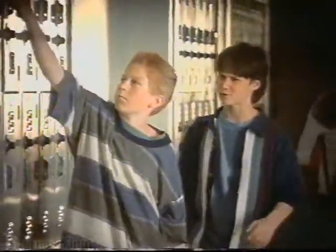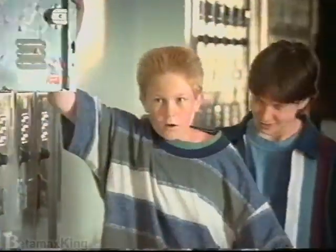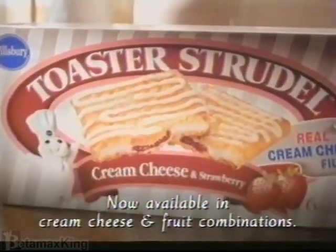So what do you do with the Pop-Tarts? Pillsbury Toaster Strudel, now available in cream cheese and fruit combinations. Thank you very much.